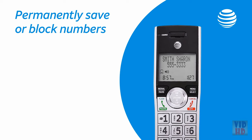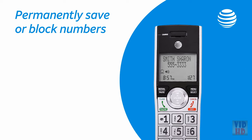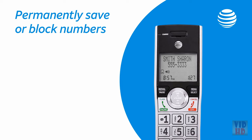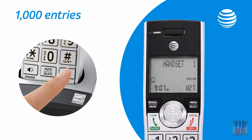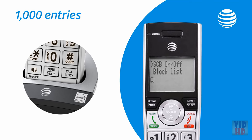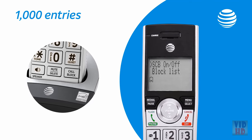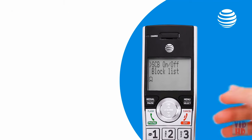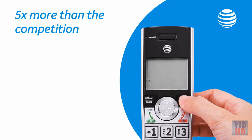That way, friends, family, and other approved callers will always ring through without hearing the message again, while blocked numbers won't get through, period. You can blacklist nearly any and every telemarketer without worrying you'll run out of entries. The CL Series has room for 1,000 blocked numbers — that's five times as many call block entries as the nearest competitor.